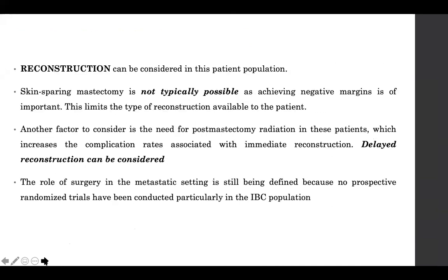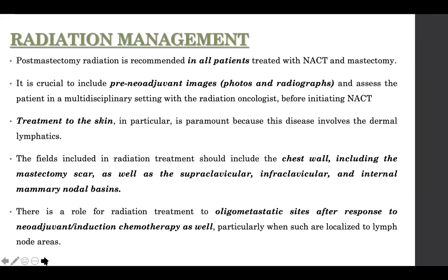Reconstruction may be considered but should be delayed for large inflammatory breast carcinomas. Skin-sparing mastectomy is contraindicated due to extensive skin involvement, as achieving a negative margin would not be possible — you do not want to cut through involved dermal lymphatics. Post-mastectomy radiation in these patients increases complication rates associated with immediate reconstruction, so delayed reconstruction should be offered.